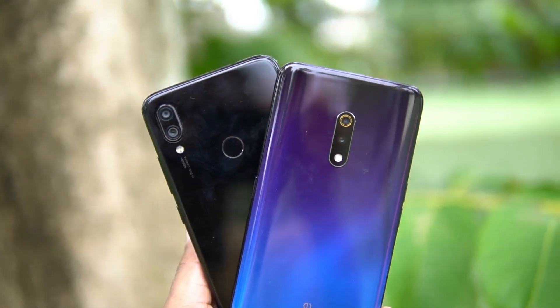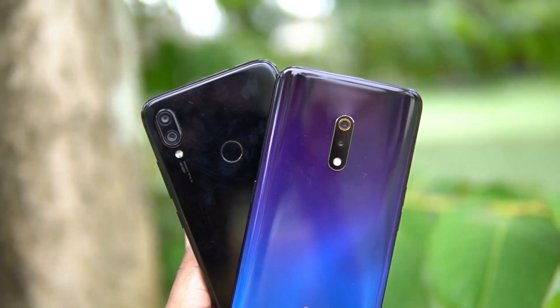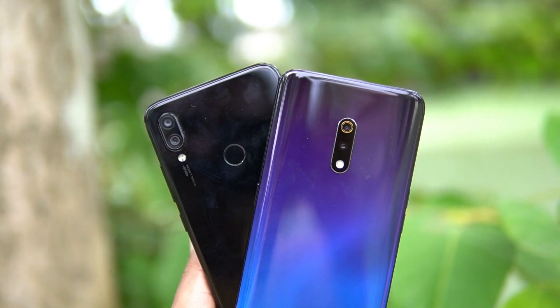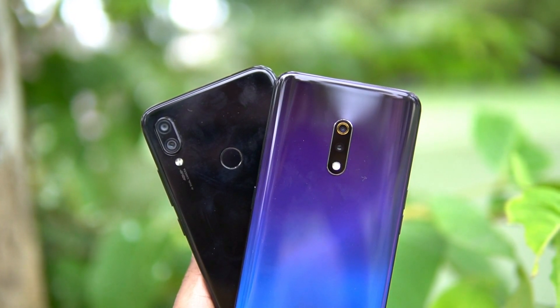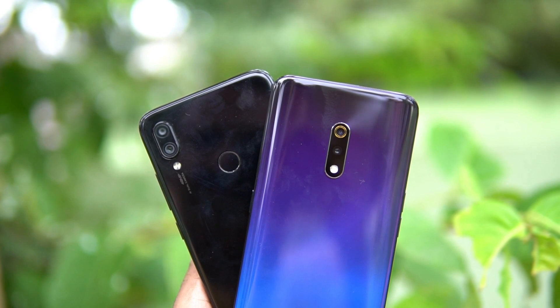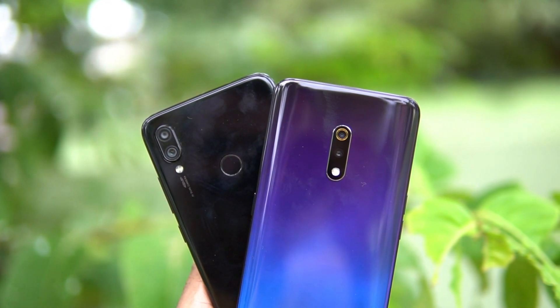So that is the camera comparison of the Redmi Note 7 Pro with the newly launched Realme X. Summing up which has the better camera: the Realme X excels in video, electronic image stabilization, Night Scape mode, and portraits, while the Redmi Note 7 Pro does better in daylight conditions with better sharpness levels along with regular low light photos. It is very difficult to choose a clear winner in terms of the camera, as both have similar hardware and performance is also quite similar.